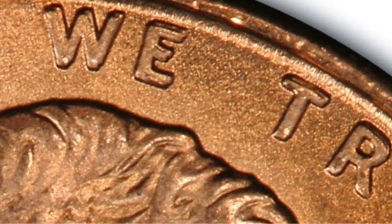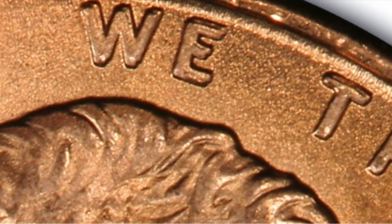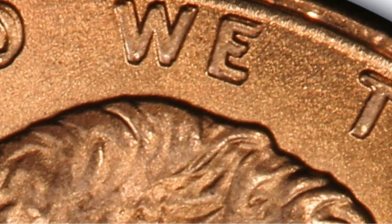— all of that is going to be dramatically doubled. That is a dead giveaway for this coin. You can also look to the top of Lincoln's head at the motto IN GOD WE TRUST, and you'll definitely see some doubling up there as well, especially in the word GOD.